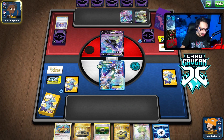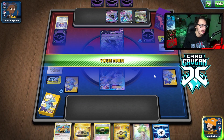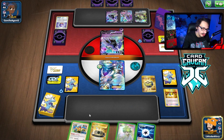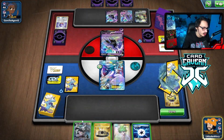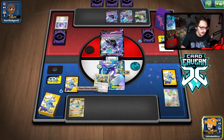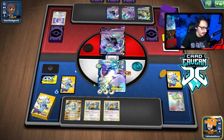We need double Archeops. We got everything! Let's go — we have the KO lined up. The only problem with this play is I leave myself in topdeck mode, but we're taking three prizes so it doesn't matter. We pull off Primal Turbo, get all the Powerful Energies on, add a Plasma Energy too to thin the deck, and attack with Lugia EX.